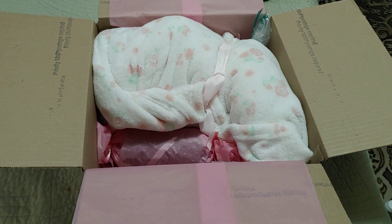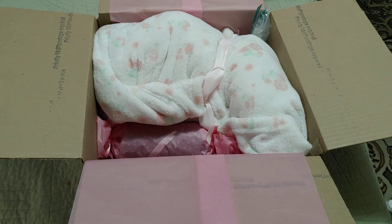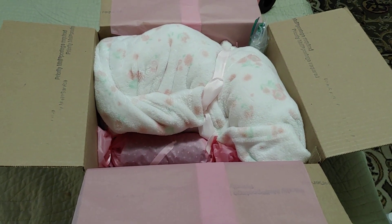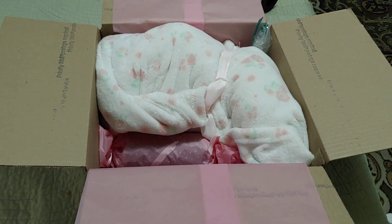I hope you've enjoyed this lovely box packing of Piper. I will see you the next time — TTFN, ta-ta for now!